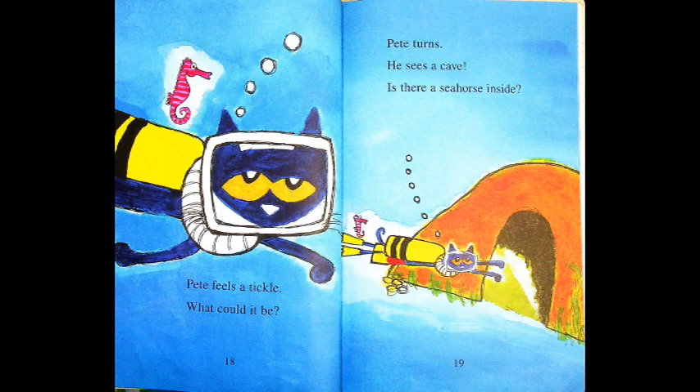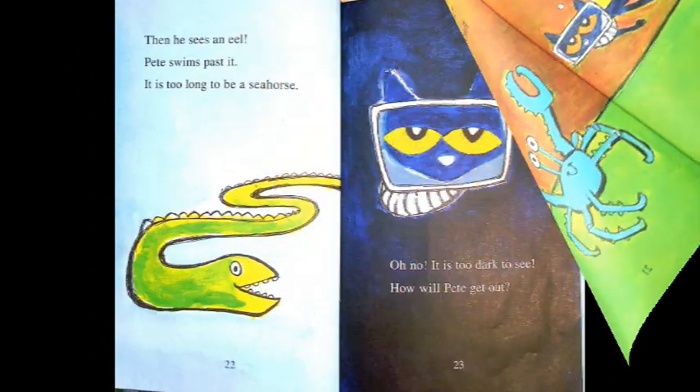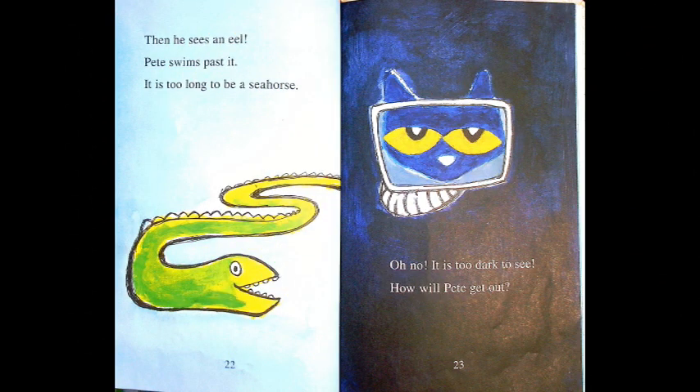Pete feels a tickle. What could it be? Pete turns and he sees a cave. Is there a seahorse inside? Pete sees a crab with claws. A seahorse does not have claws, Pete thinks. The cave is getting darker. Pete feels a tickle. Then he sees an eel. Pete swims past it. It's too long to be a seahorse.